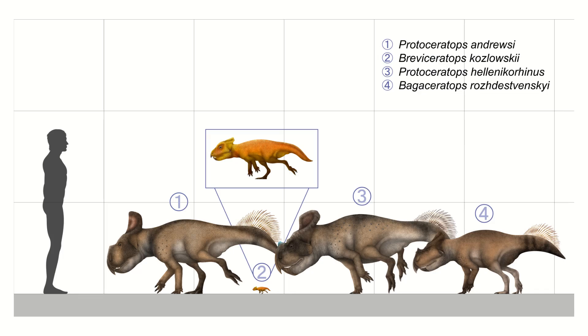Then we get to the Protoceratopsids, which grew to sizes between that of a house cat and a wolf, and were beginning to show more of a frill and a much deeper snout and beak. After that, we get to the main groups that people normally think of.